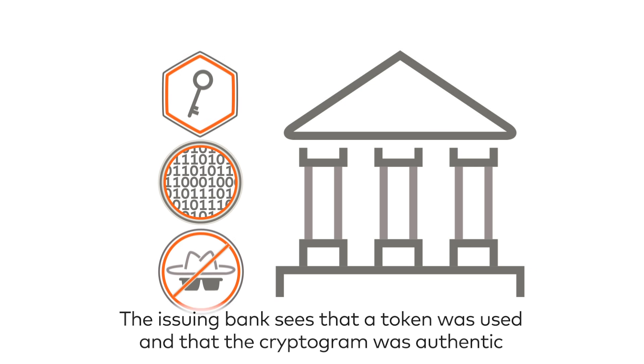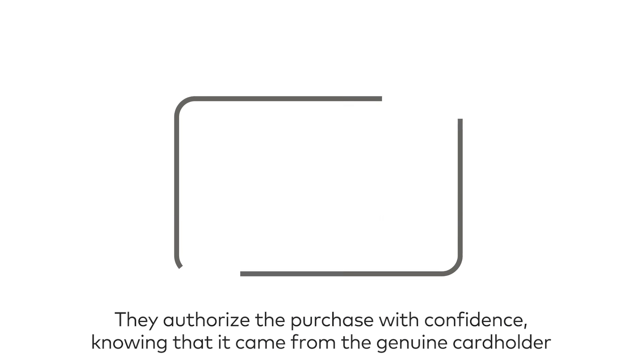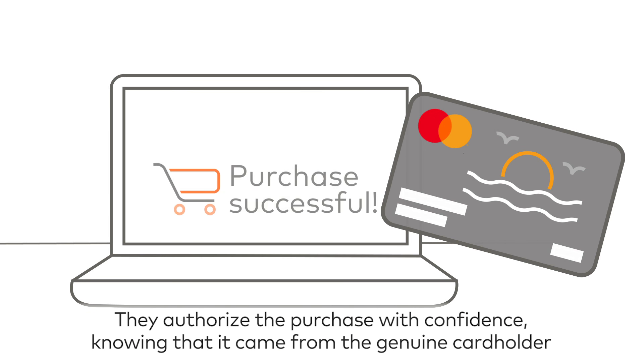The issuing bank sees that a token was used and that the cryptogram was authentic. They authorize the purchase with confidence, knowing that it came from the genuine cardholder.